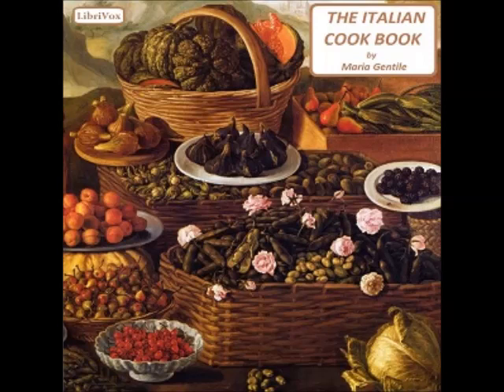Recipe three: Bread soup (panata). This excellent and nutritious soup is a godsend for using stale bread. It is composed of bread crumbs and grated bread, eggs, grated cheese, nutmeg in very small quantity, and salt — all mixed together and put in previously prepared warm broth, not at boiling point. Place on a low fire and stir gently. Any leftover vegetables may be added.